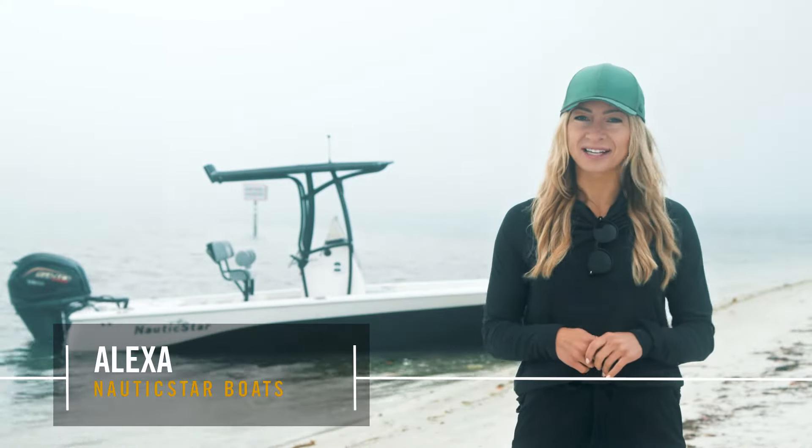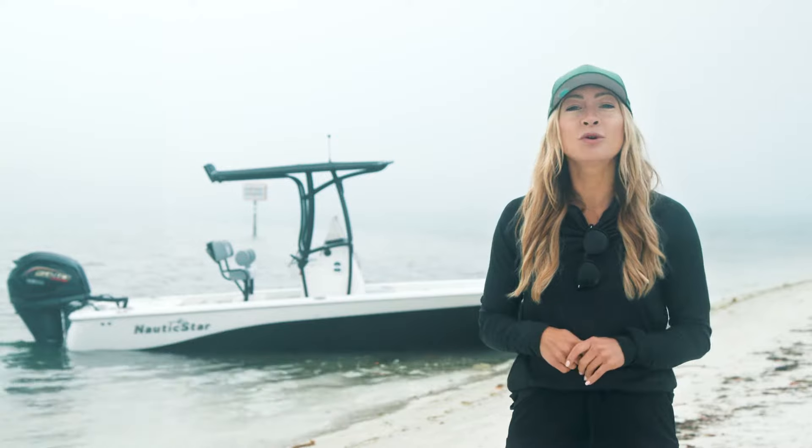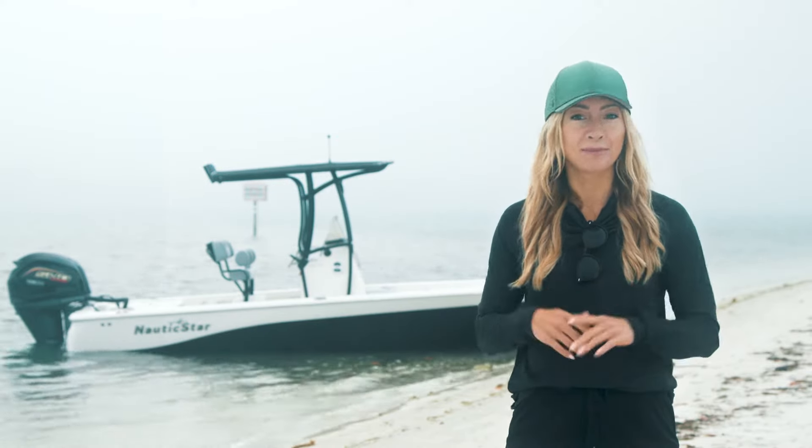Hey everyone, it's Alexa with Nautic Star Boats, coming at you live from Sarasota, Florida. Today I'm going to walk you through Nautic Star's line of bay boats.